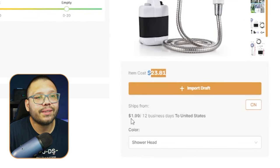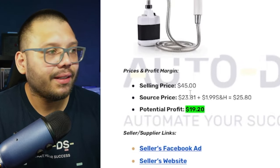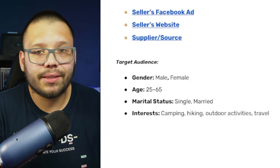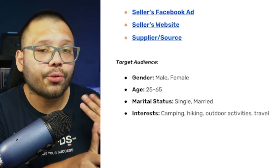Over at the handpicked product section, we can source it for $23.81 with only $2 shipping. The engagement score is active — lots of buzz on social media. The saturation score is currently empty, so you'd be a very early adopter. Profit potential: selling for about $45, sourcing at $25.80 with shipping, profit is roughly $19.20. Target audience: both males and females, ages 25 to 65, with interests in camping, hiking, outdoor activities, and travel.